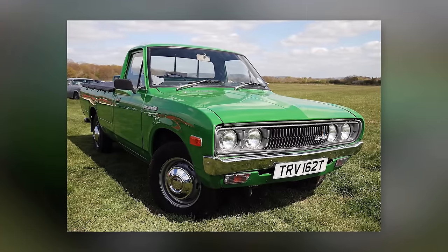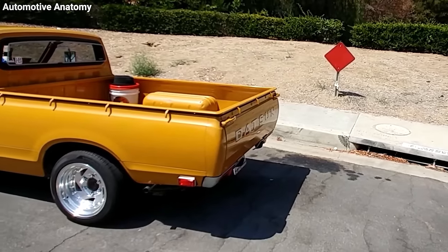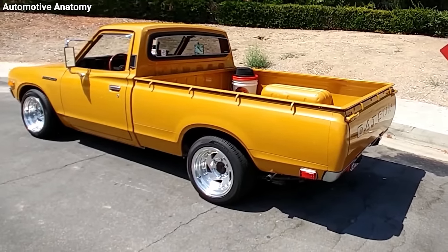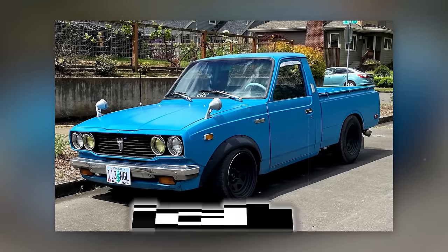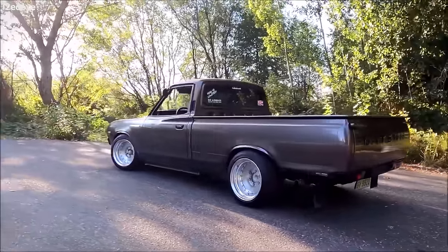The 620's durability and reliability also added to its charm. It was known for taking a beating and still going strong, which only added to its underdog status. It stood shoulder-to-shoulder with the likes of the early Toyota Hilux, revered for its straightforward, durable, and reliable mechanics.